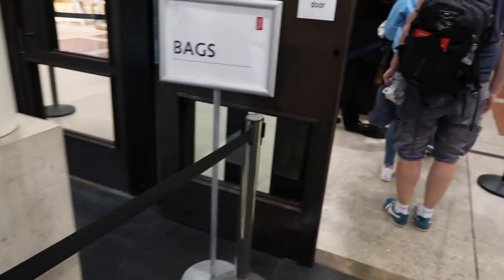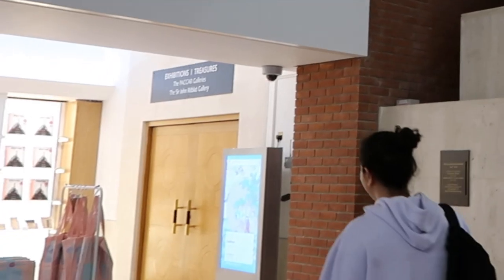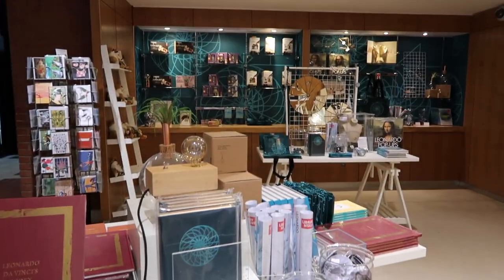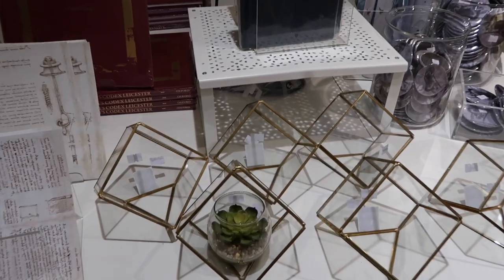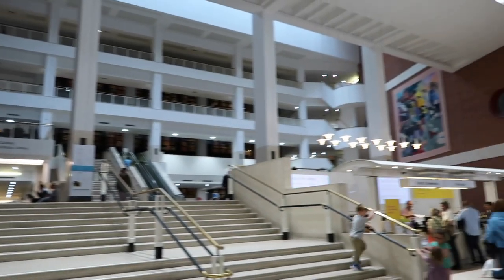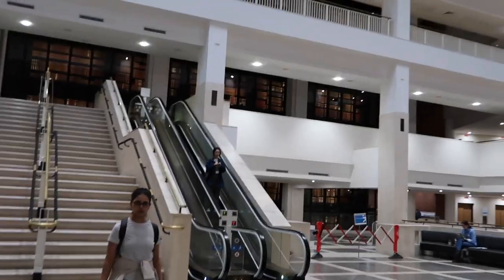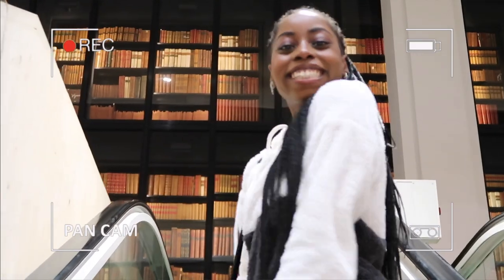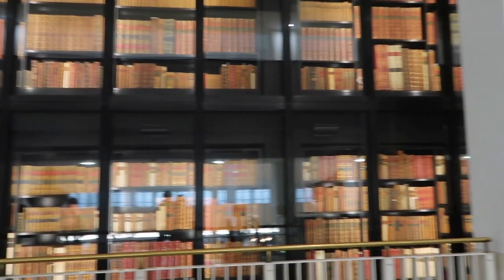When you walk in you have to do a quick security check, and then on the left there's the British Library gift slash bookshop which sells stationery, decorative pieces, and other things. On the right is the main stairs and the information desk. If you go up the escalators or the stairs you reach the first level of working desks, each with a little desk lamp and benches.